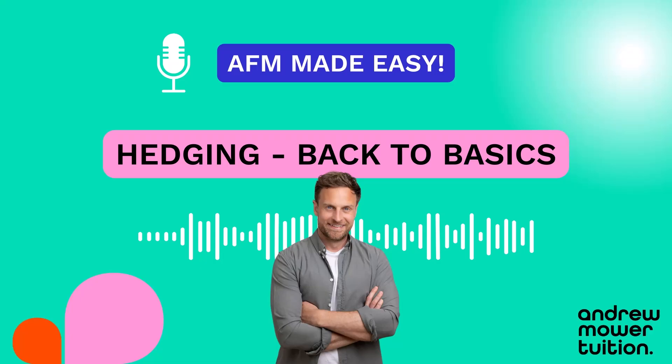I'm going to let you into a little secret — I know what's going to be in your AFM exam, and that topic is hedging. It's in every ACCA AFM exam. I know students often fear hedging; I just mention the word 'futures' or 'collars' and I can see the sweat forming and the panic starting. But honestly, it is fine — hedging's great, I love hedging, I genuinely mean that.